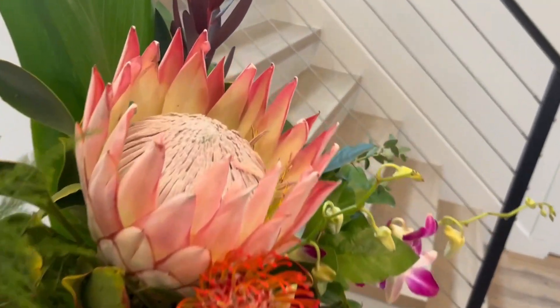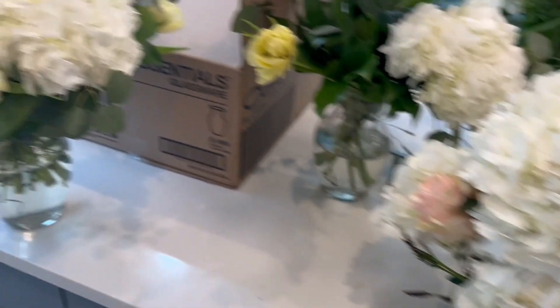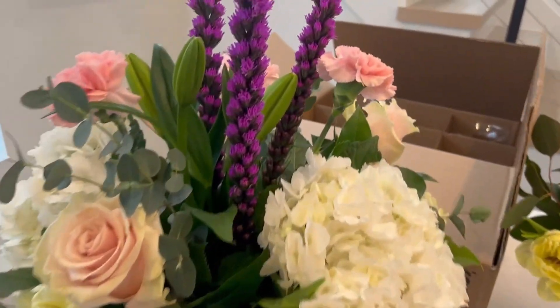Contemporary tropical — that is a protea — another hydrangea base, and a few vases of flowers.